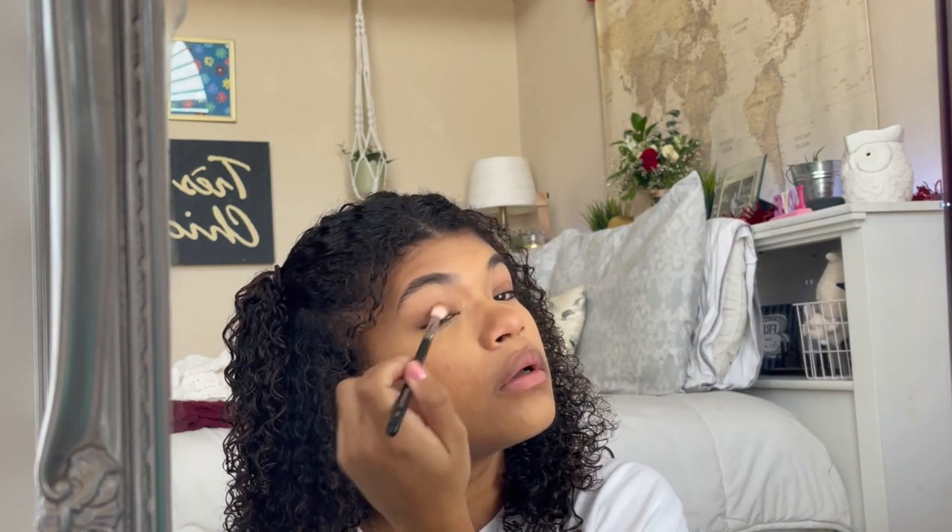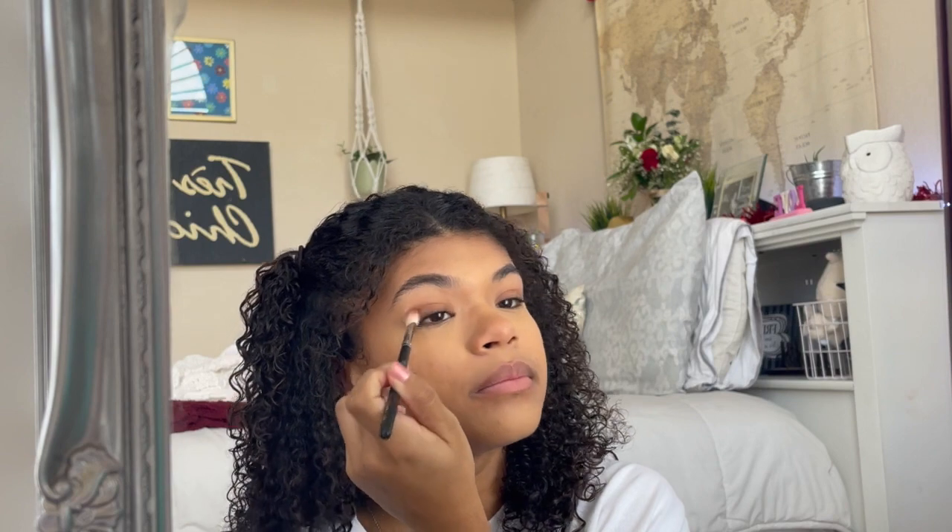Eyes — my favorite part! I use the bronzer again with my Morphe M433 brush and just kind of sweep it across my lid. You literally probably can't even tell, but it kind of makes a base and adds a little color.